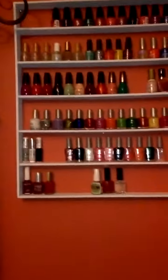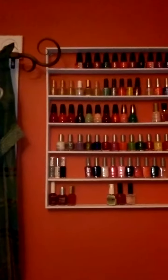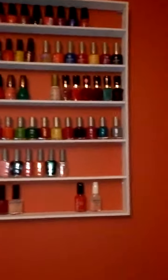Okay, I hope you guys liked my collection. I still need more, so I'll give an update once I get more. Thank you. Bye-bye.